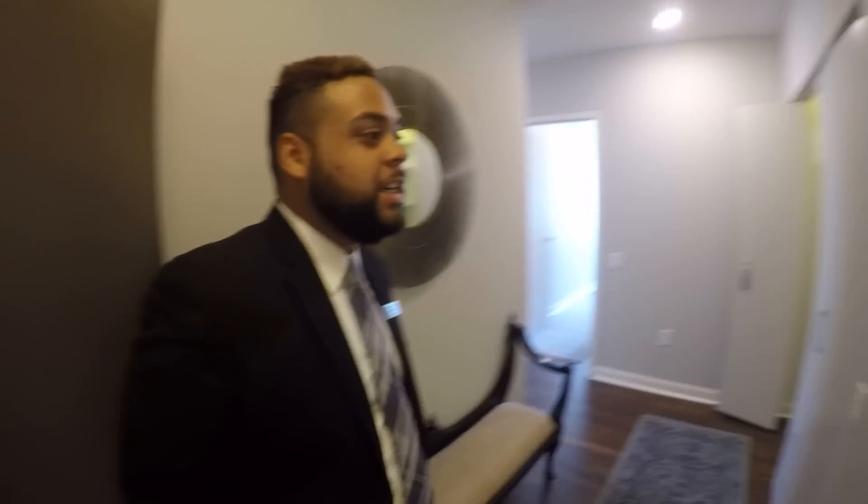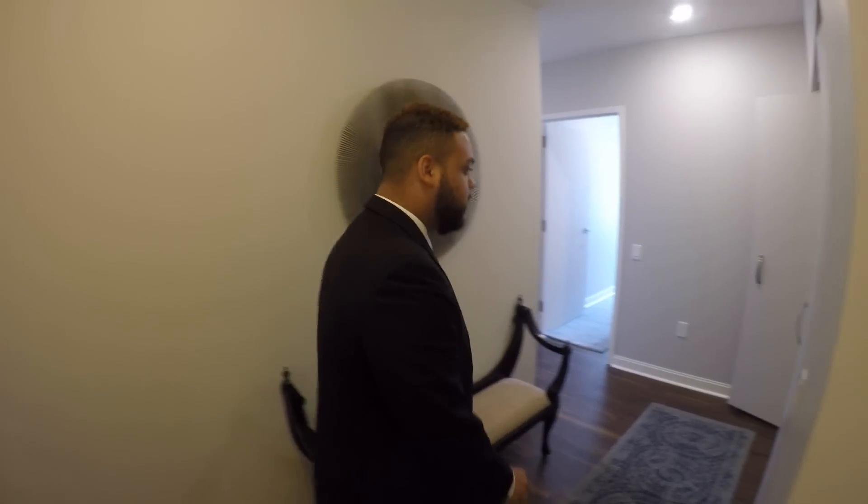So this is our two-bedroom model. A lot of our residents will prefer this as a one-bedroom-plus-den. It's the most modest in size for two bedrooms, so it does have two bedrooms and two bathrooms. We'll take a look and you can see the layout.